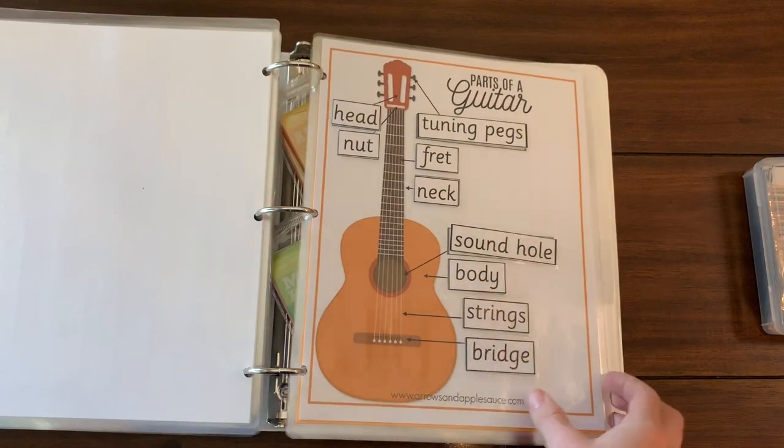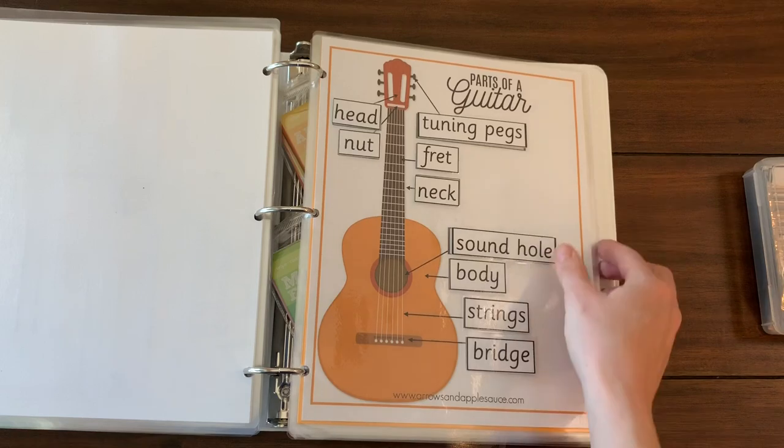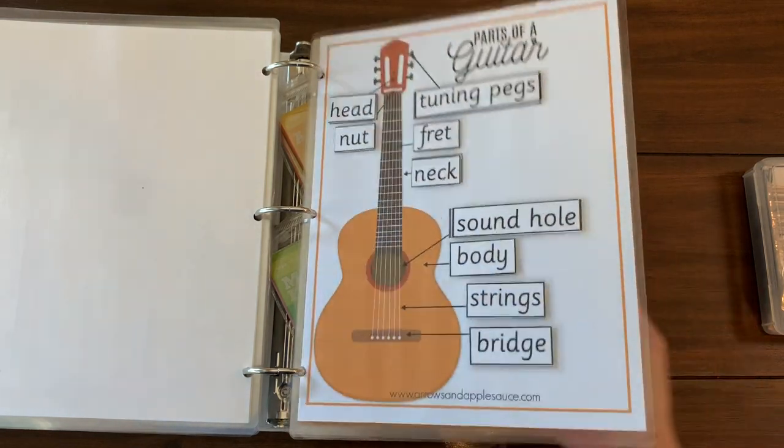This one is pretty specific to us because Squeaks is taking guitar lessons, but it's just parts of the guitar — everything is velcro — so she can become familiar with it and practice.